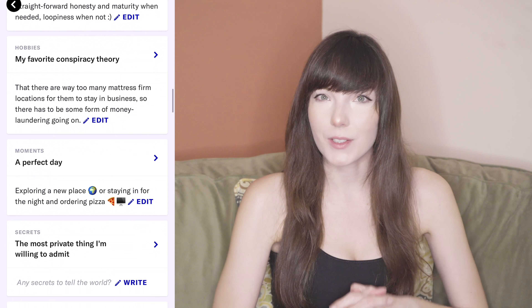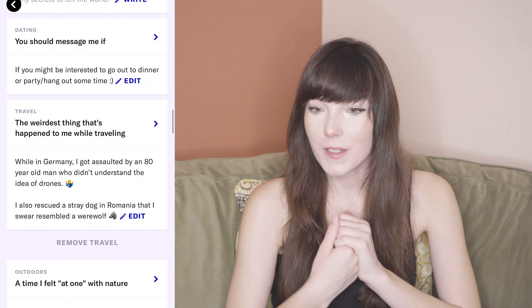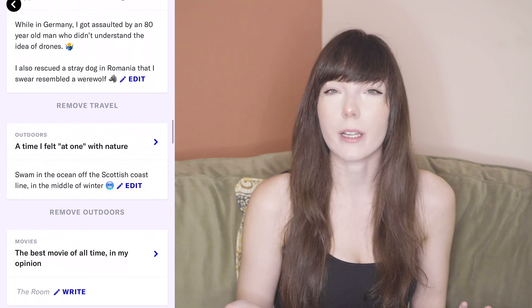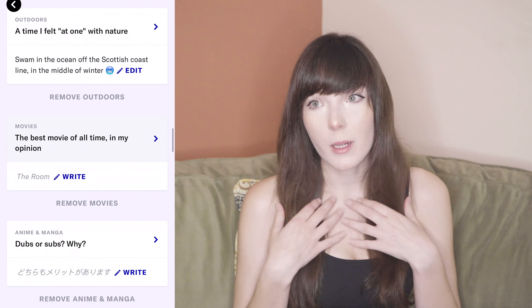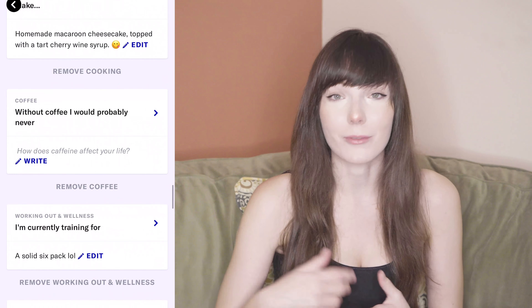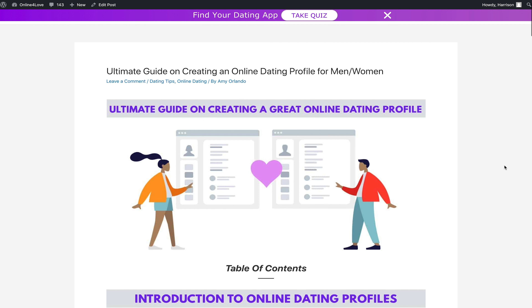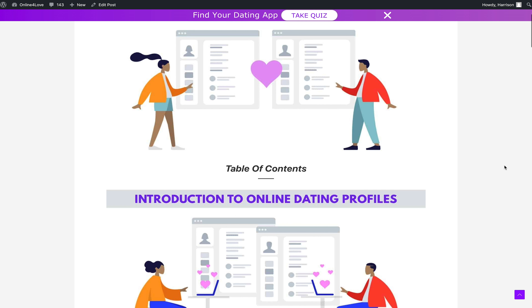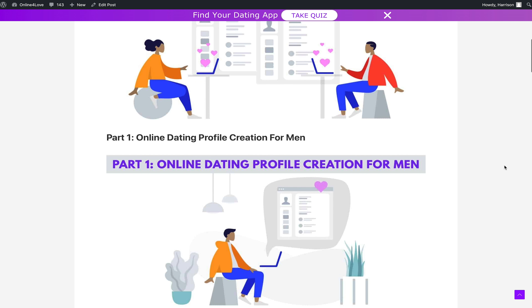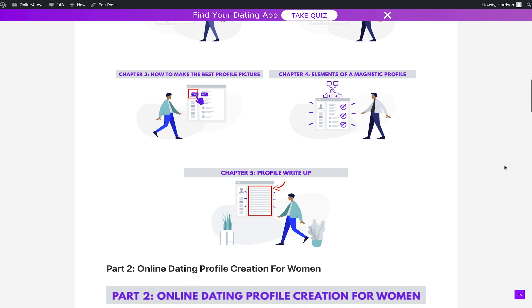One big tip for writing your bio is to make things creative and fun. Nobody wants to read an essay about somebody else — you want to stand out from the crowd. Anybody can say they're fun and interesting, but think of creative ways to show it. Maybe jot down a really interesting thing you've done rather than just say 'I'm interesting,' or think of something funny to write rather than just say 'I'm funny.' We also have a free online dating profile guide at Online for Love with many more tips.